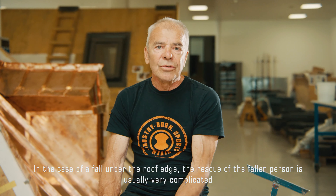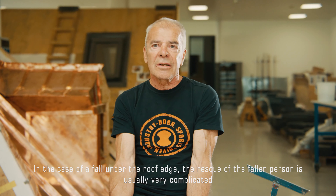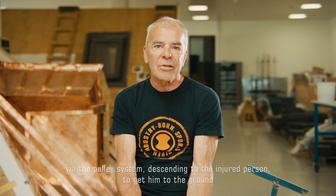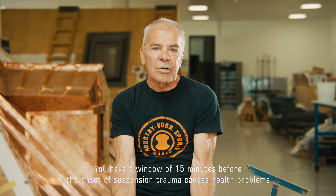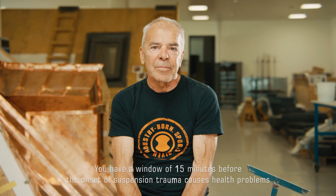Bei einem Sturz unter die Dachkante ist die Bergung des Verunfallten oder des Gestürzten dann meistens sehr kompliziert – mit dem Flaschenzugsystem absteigen zum Verletzten, wie man ihn am Boden kriegt. Das Zeitfenster beträgt 15 Minuten, bevor ein beginnendes Hängetrauma zu gesundheitlichen Problemen führen kann.